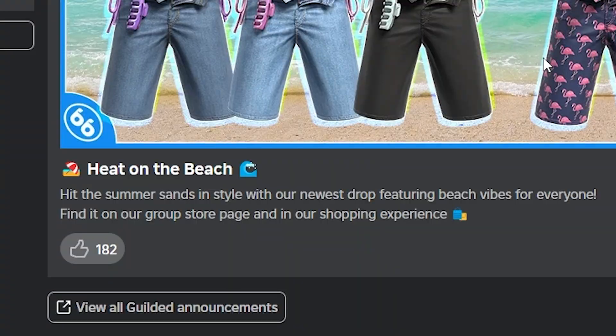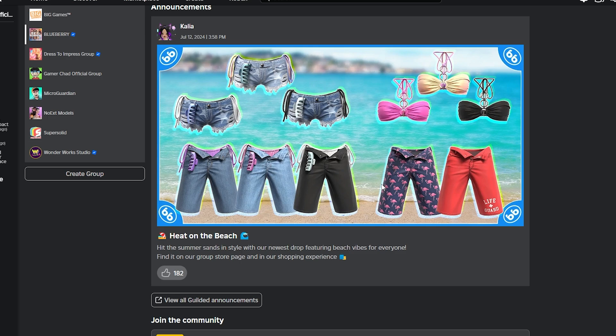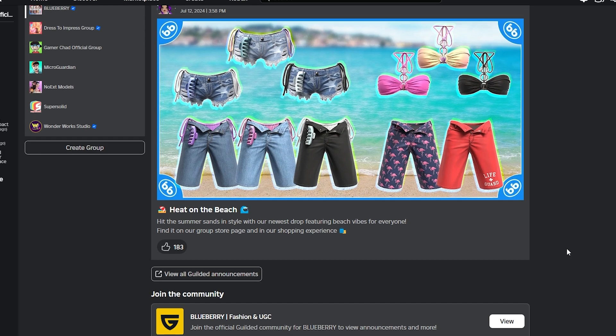It says 'Hit the beach — hit the summer sands in style with our newest drop featuring beach vibes for everyone. Find it on our group store page and in our shopping experience.' I'm gonna give this a like because I'm super excited about this.